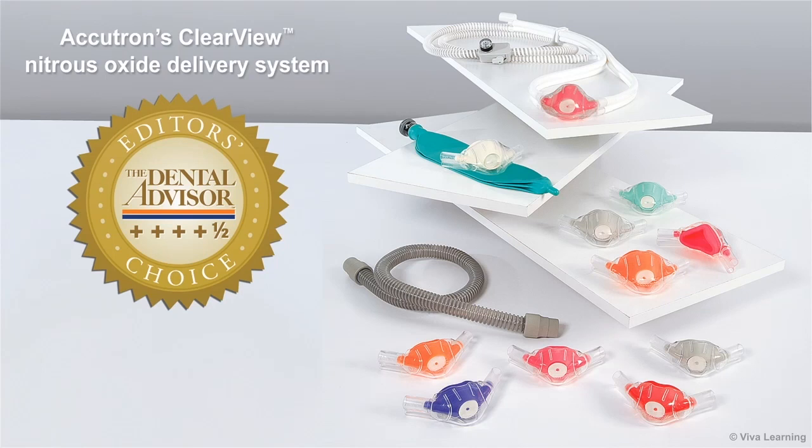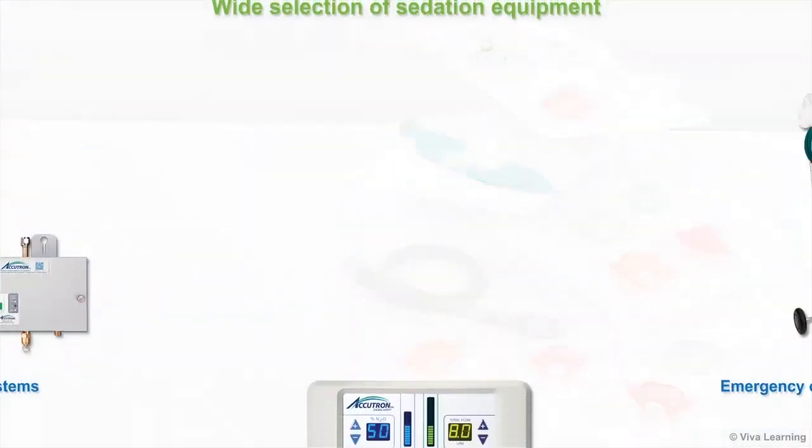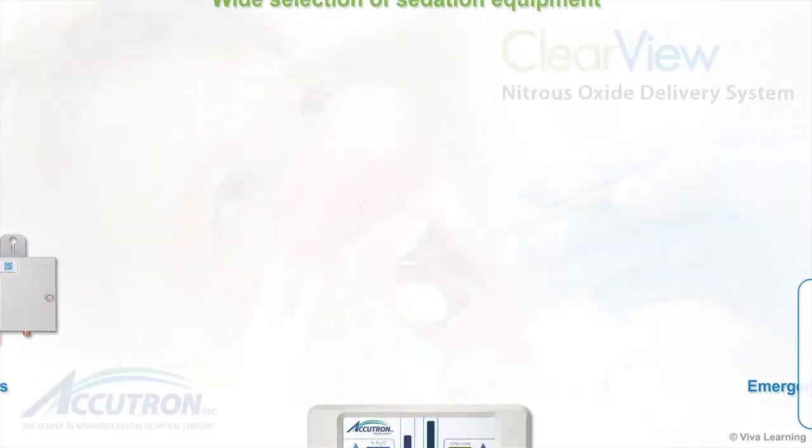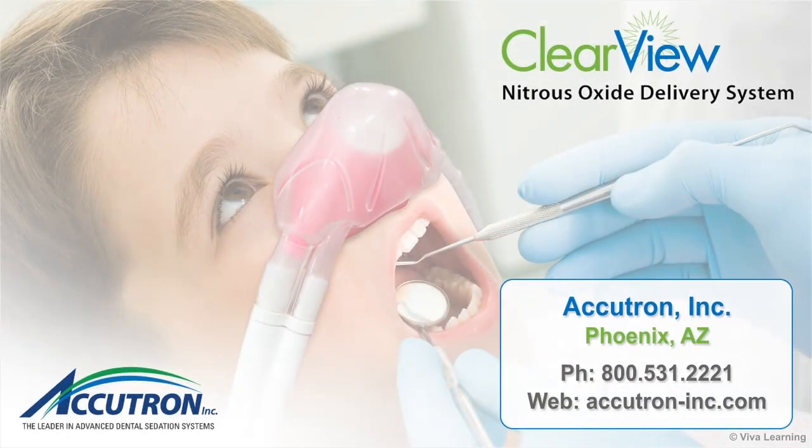Of course, this is just one part of the full Accutron product line. Accutron also manufactures a wide selection of sedation equipment, ranging from manifold systems to flow meter systems to emergency oxygen equipment, and more. For more information, please visit www.accutron-inc.com.